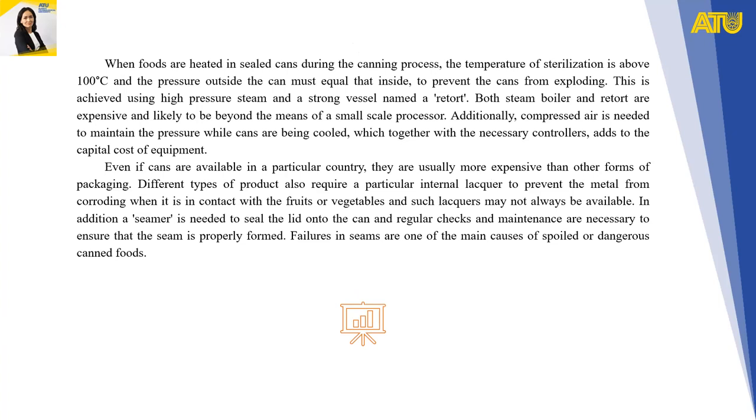When foods are heated in sealed cans during the canning process, the sterilization temperature is above 100°C, and the pressure outside the can must equal that inside to prevent the can from exploding. This is achieved using high-pressure steam and a strong vessel named a retort. Both the steam boiler and retort are expensive and likely to be beyond the means of a small-scale processor.